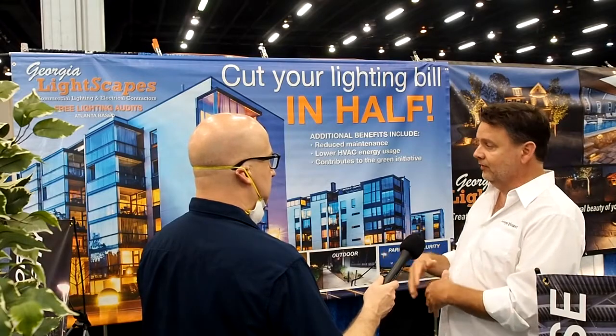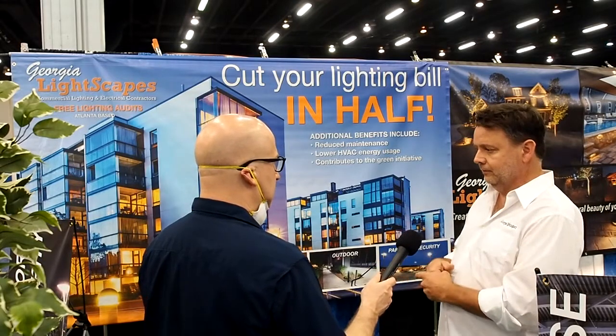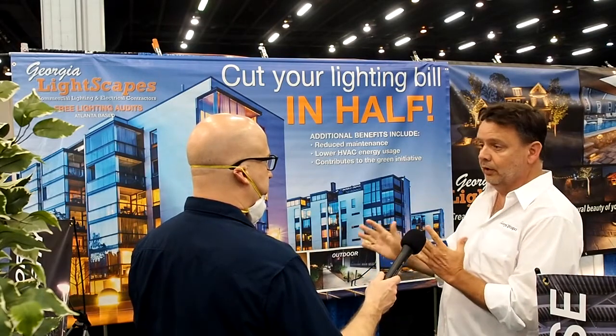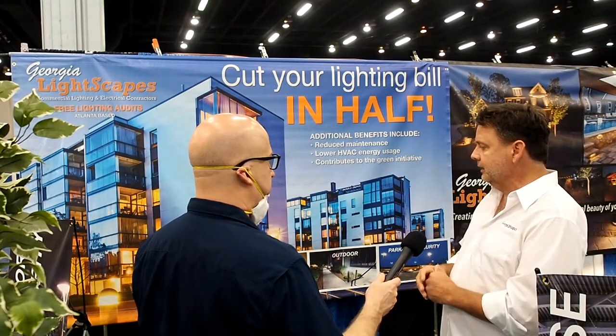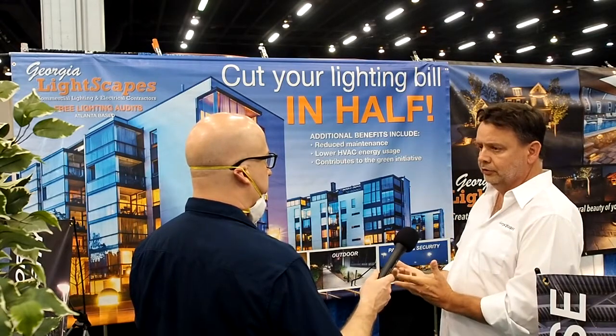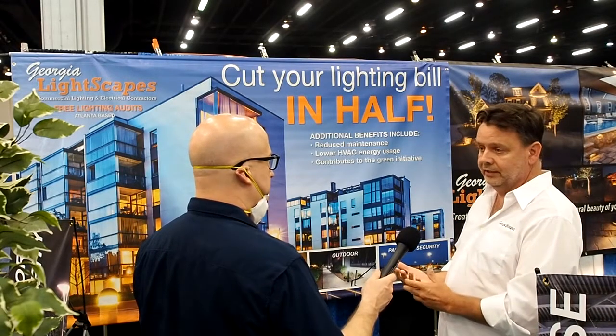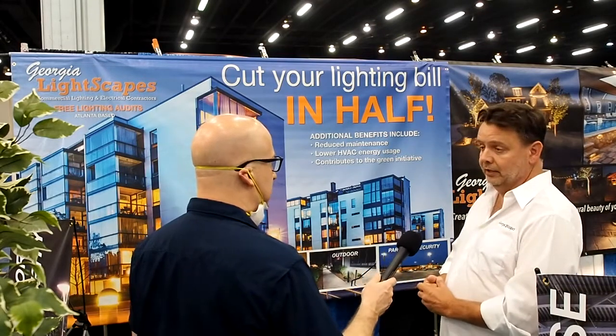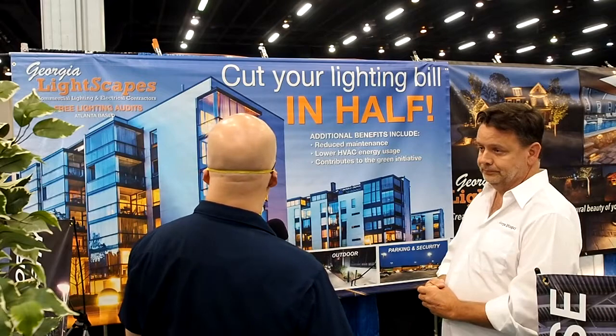An LED bulb usually gets a little bit warm but never hot, which has a big effect on your HVAC — especially in condos where you have hundreds and hundreds of bulbs throughout all your buildings. It puts less load on your HVAC unit, so you save electricity not just on your lighting bill but on your HVAC in general.